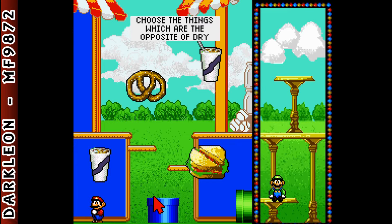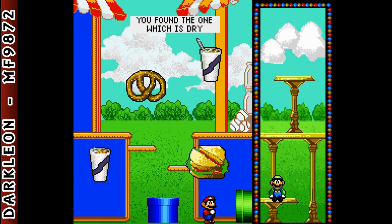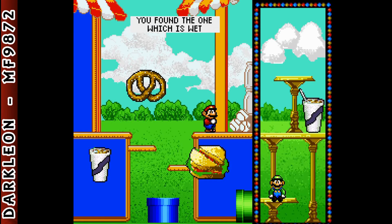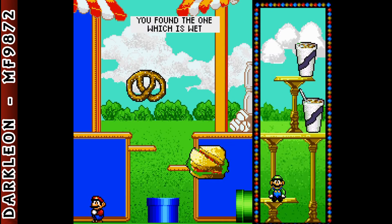Choose the things which are the opposite of dry. You found the one which is dry. Choose the things which are the opposite of dry. You found the one which is wet. It is the opposite of dry. Find the things which are the opposite of dry. You found it! You found the one which is wet. It is the opposite of dry.